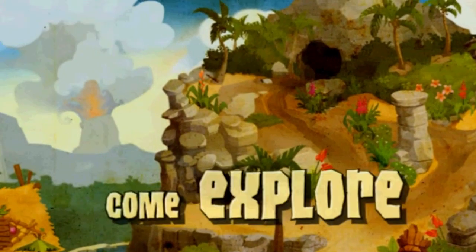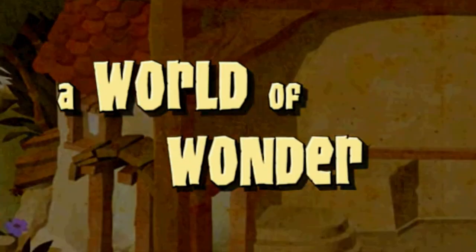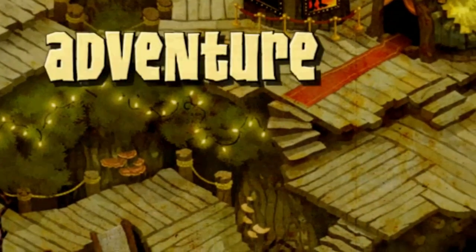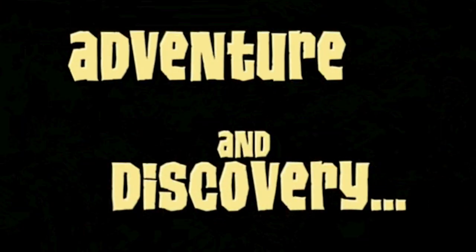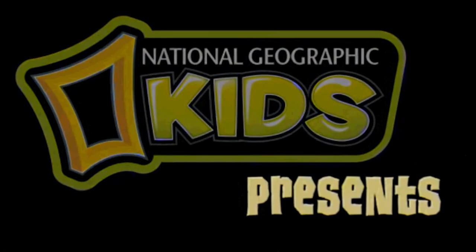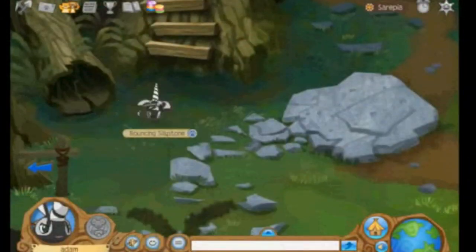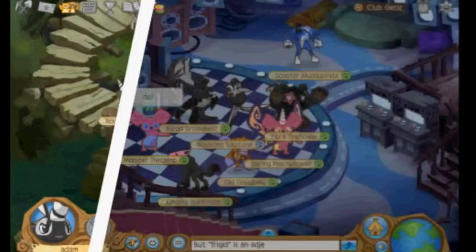This summer — it was summer. Come explore a world of wonder. You get to see what beta looks like. Adventure and discovery. National Geographic Kids presents Animal Jam. It looks so weird.